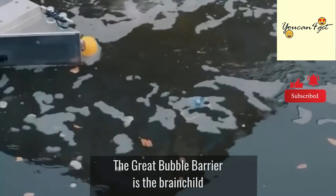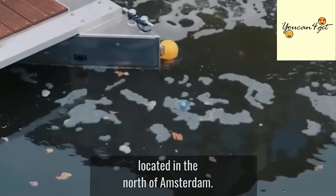The Great Bubble Barrier is the brainchild of a young and forward-thinking Dutch startup located in the north of Amsterdam.